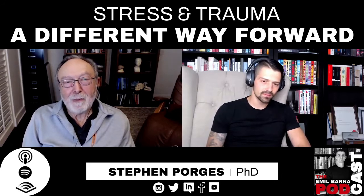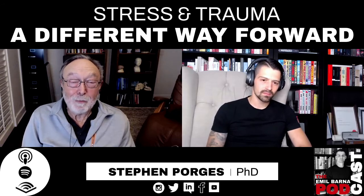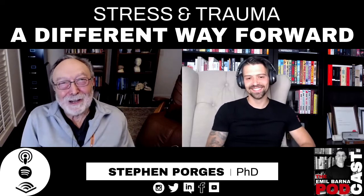One of the things I am working on is developing novel devices that can measure what I call vagal efficiency. I think we looked at vagal tone and people bought in without asking the real question: how much good is it doing you? Is the vagal brake working? Is it effectively regulating your heart rate?